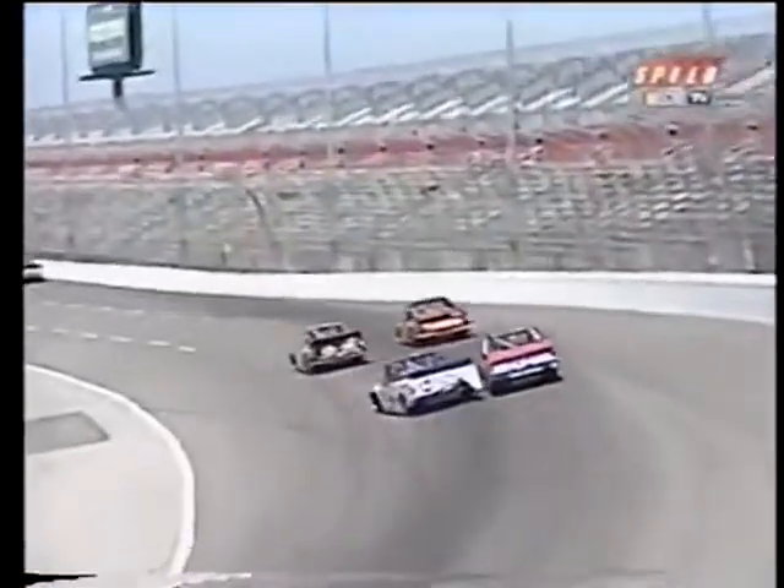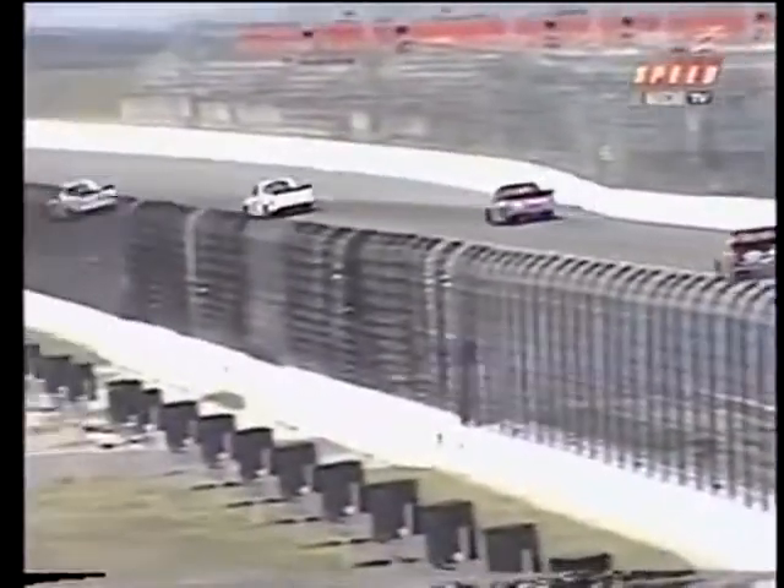Watch from the back — you see him get a little bit loose, now he tries to correct it. When he does, he goes up the hill, hits Denny Hamlin, and then it just sends him straight into the inside wall. Not a great deal of room on the back stretch between the outside wall and the inside wall.